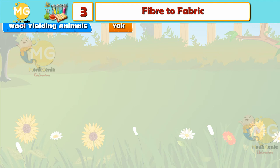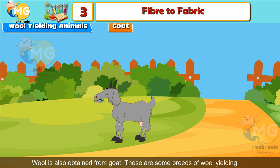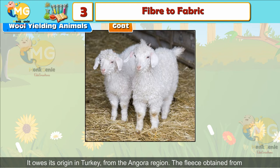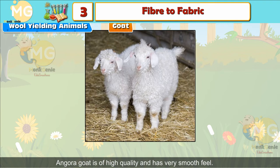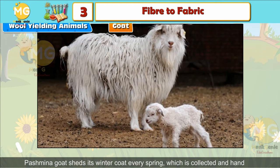Yak wool is obtained from yak in Ladakh and Tibet, where the hair of the yak is used to make wool. Goat wool is also obtained from goat. There are some breeds of wool-yielding goats. Angora Goat: It has its origin in Turkey, from the Angora region. The fleece obtained from the Angora goat is of high quality and has a very smooth feel.